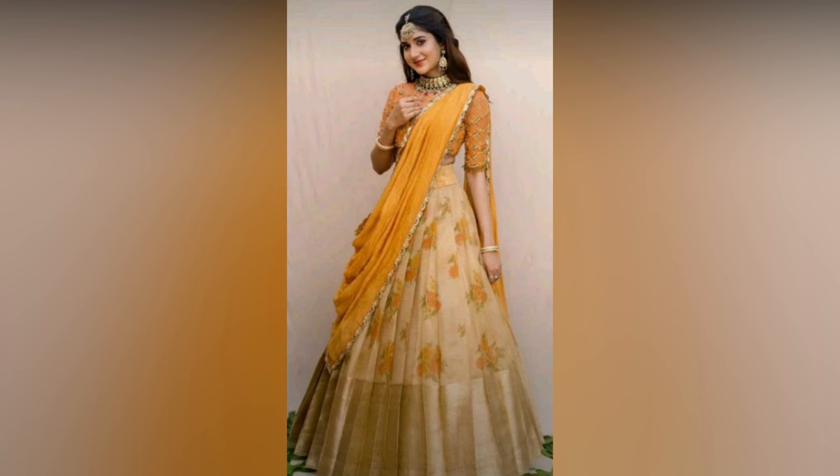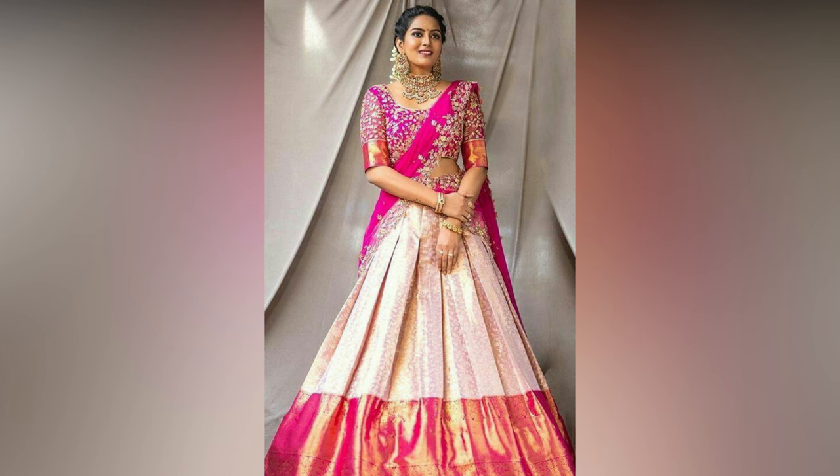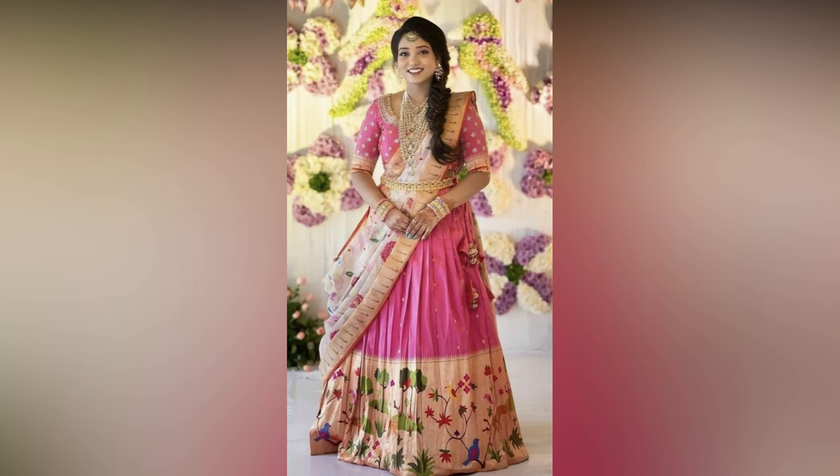Color combination is something which can make or ruin your whole look, so make sure you are choosing the right one. Traditional Pattu half sarees look even more stunning when the wearer accessorizes with complete jewellery from head to toe.